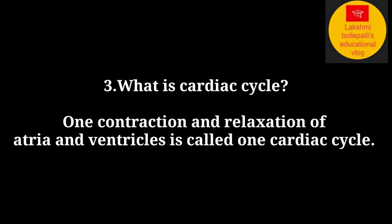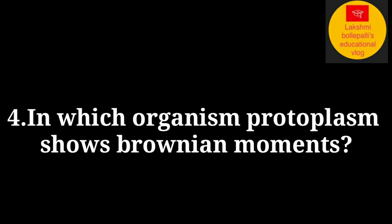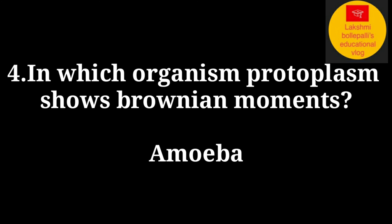What is a cardiac cycle? One contraction and one relaxation of the atria and ventricles is called one cardiac cycle.